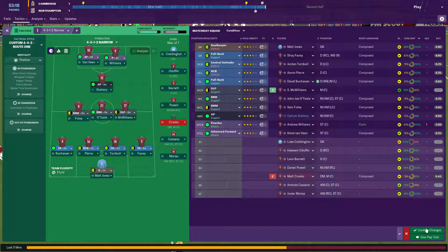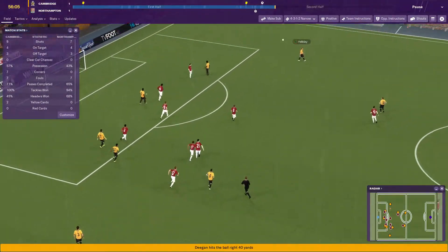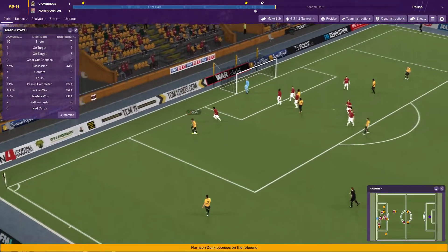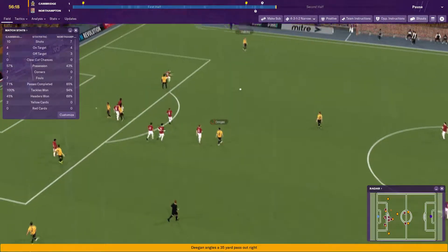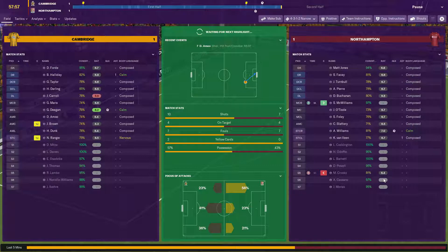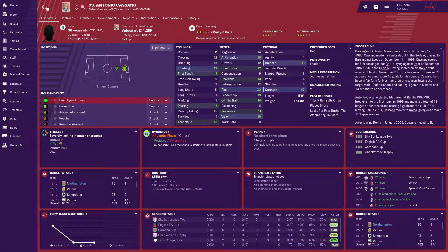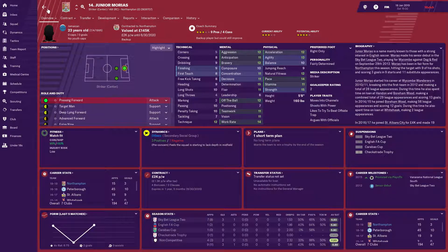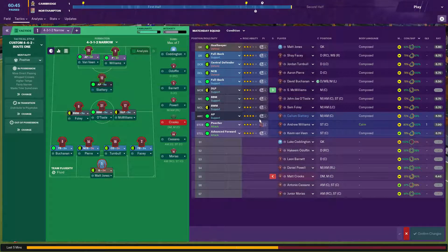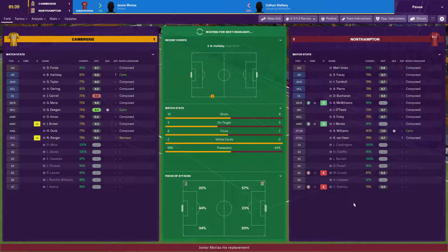Williams comes on for Crooks. Let's see if that substitution makes a difference — show some passion. It's their highlight though — Halliday centres it, off the post, we get away with it. I pause it up and bring on junior McWilliams for Slattery, who's looking a bit tired, firing him in as attacking midfielder on attack. Confirmed changes. Bit of a risk there but we needed to bring Slattery off. I tell the team to show some passion — and they're fired up too. 25 minutes left in the game.